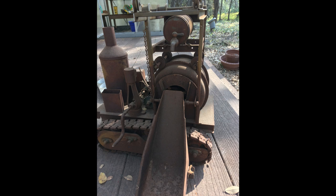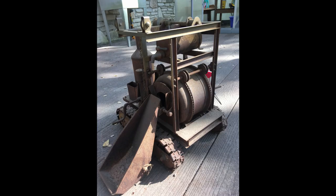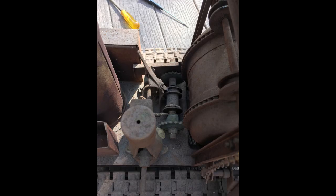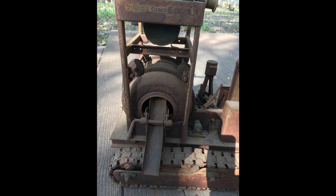One of his toys had a sadder fate. This Buddy L Model 280A cement mixer was more than a toy — you could actually mix cement in it. It had a mixing drum that rotated when you turned the crank. A hopper could be loaded with cement, sand, and water, and its contents loaded into the drum using the same crank, this time using a cord and pulleys. A lever operated a clutch, and in one position the crank turned only the drum, and in the other it would also lift the hopper into place and empty its contents into the drum. A lever on the other side would pour the cement out of the drum when it was fully mixed.